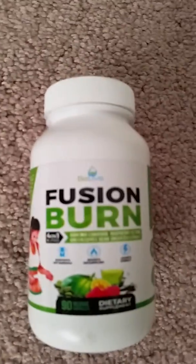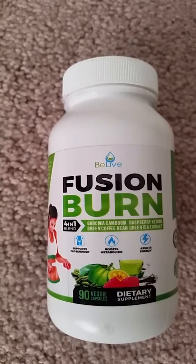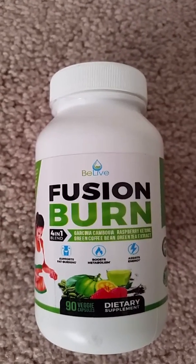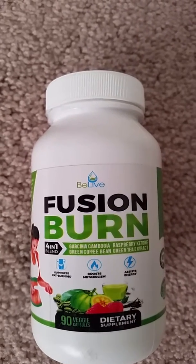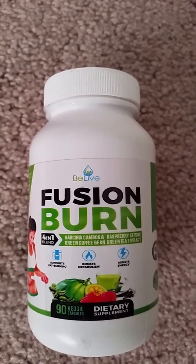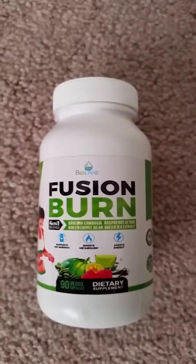As you can see here, it has four-in-one different types of blend that's included. It comes with the garcinia cambogia, green corbin, raspberry ketones, and green tea extract. This bottle will come to you in a 90-day supply and it is a veggie capsule.